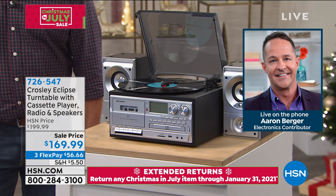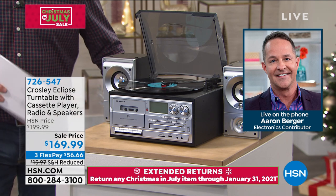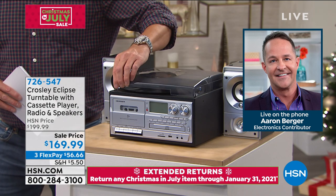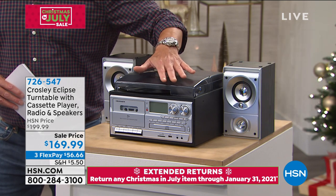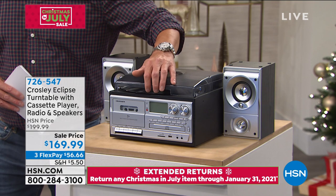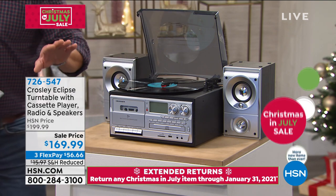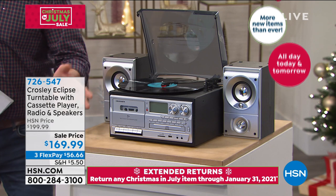You can listen to all of your tapes on this. You can actually record on it as well — you can record to cassette tape from the radio or from the record player. There is also a DVD player built in. I love the compact size. Back in the 80s, your receiver was probably two to three times this size. And with speakers, size was important back then. But now with the latest technology, you're going to get super duper great sound out of this in addition to all the performance.